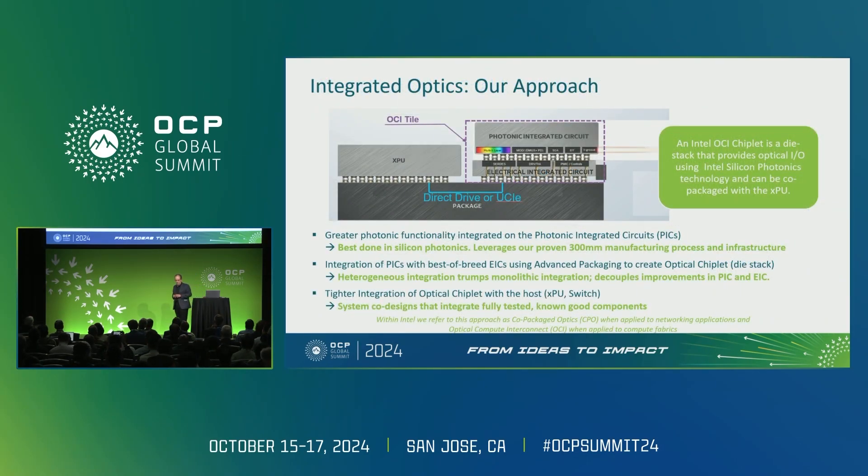Our approach for this particular application is what we call an OCI chiplet. OCI stands for Optical Compute Interconnect, which is another way of saying XPU Optical IO. To address the CPO versus OCI question: this is a co-packaged application. We tend to use CPO in the context of Ethernet networking, as a majority of people have used it so far. Increasingly, people are talking about XPU Interconnect — anything that's a compute interconnect we tend to call OCI, while leaving CPO for networking applications, though you can argue they can be used interchangeably.